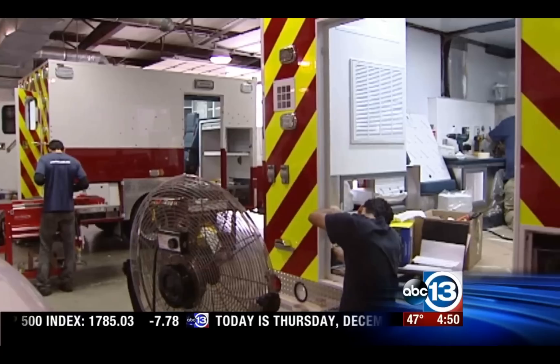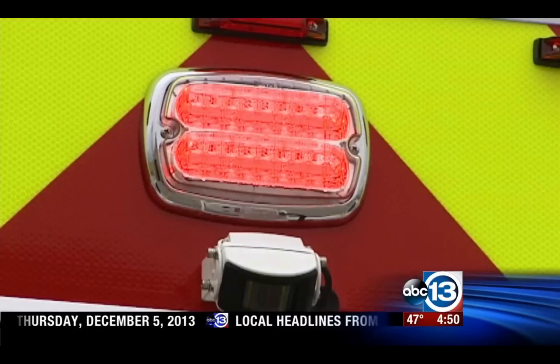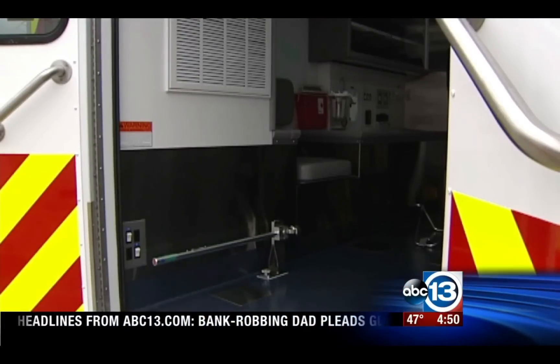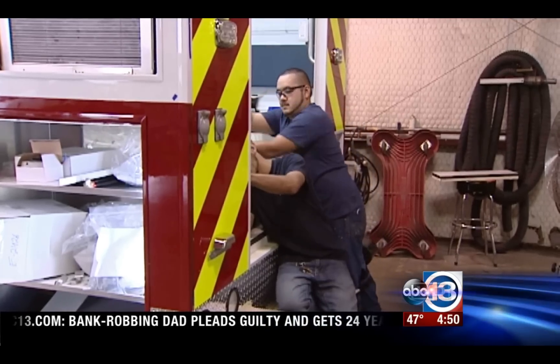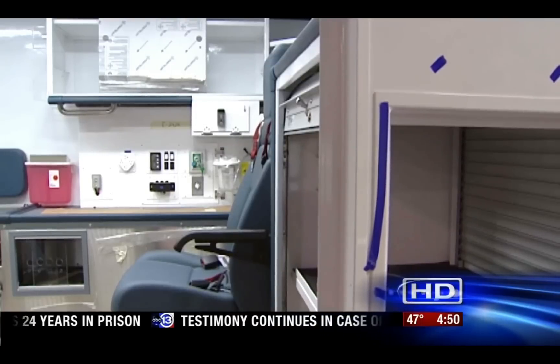Soon Houston will have a mobile stroke unit. It will be the first ambulance in the U.S. dedicated to saving stroke patients by taking emergency room treatments directly to patients. Fraser, a Houston company, is making and donating the ambulance. UT Health Medical School raised the money to outfit it with a CT scanner to speed the treatments.